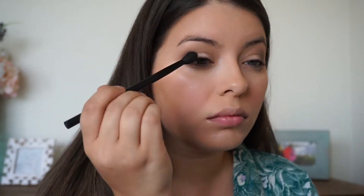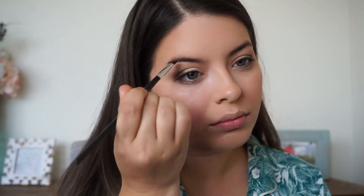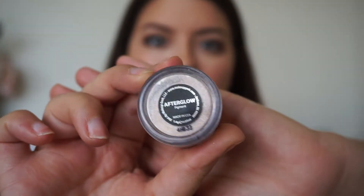I also dip my eyebrow pencil brush into Mojo and use that to kind of shape my brows. I don't really do too much with my brows on an everyday basis — I keep them more natural. But adding some eyeshadow really helps to shape them and give them some color, so that's just what I do on a daily basis.